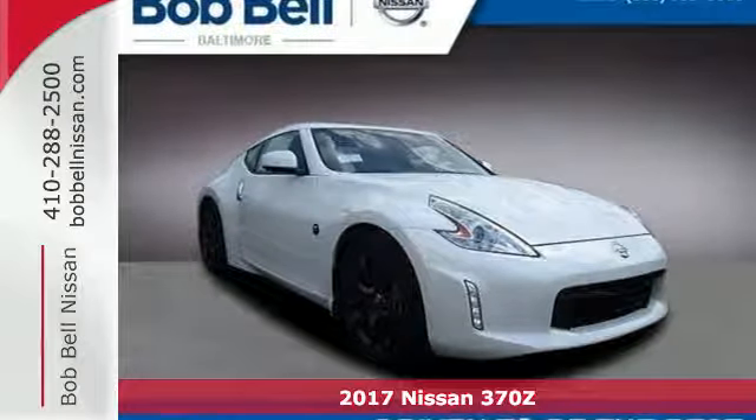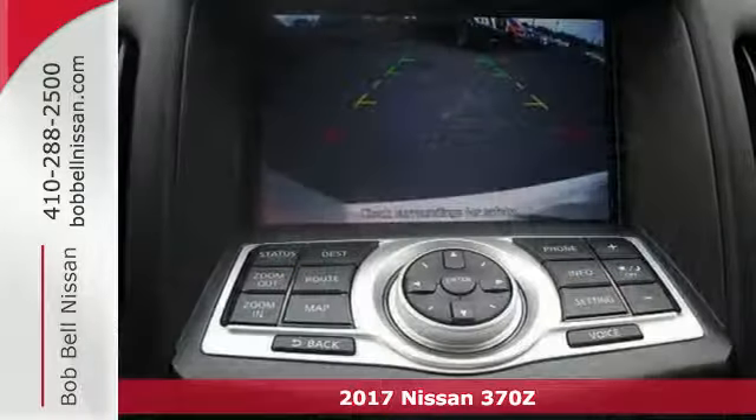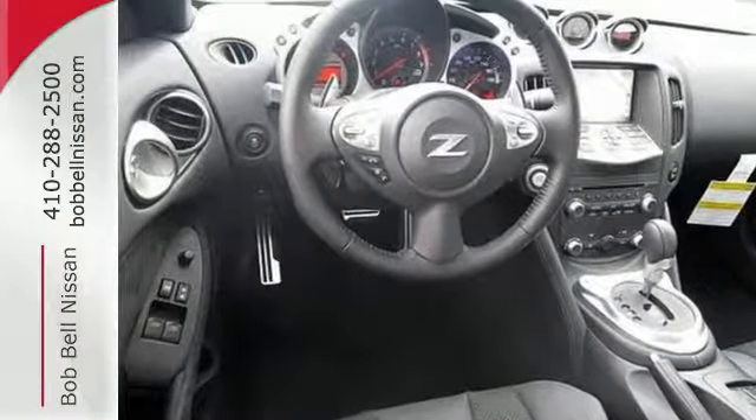Here's a 2017 Nissan 370Z. With just one gaze, it is easy to fall in love with the sports coupe. Its legendary design is several decades in the making, and now this car is ready to provide plenty of miles of motoring pleasure.